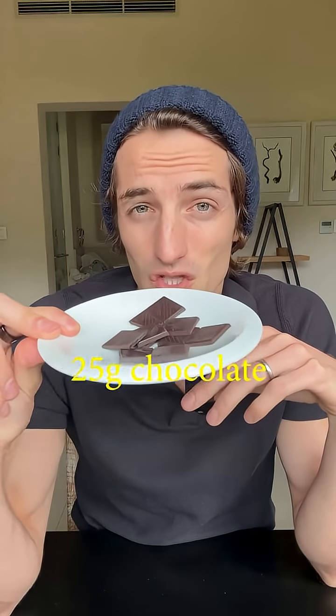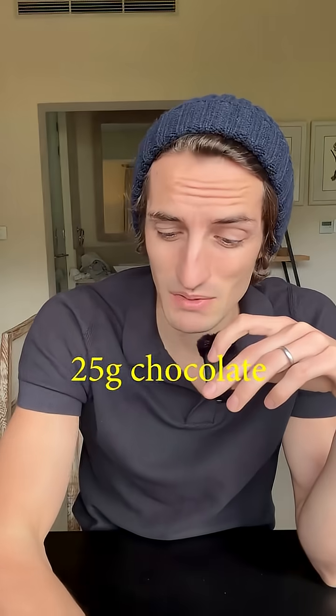It's been exactly two hours since I ate my super dark 100% cacao chocolate. Let's look at the glucose monitor to see the impact it had on my blood sugar. I have to be super transparent with you guys — I did not eat the whole thing. I only ate half of it, which is 25 grams and not 50 grams. Honestly, first thing in the morning on an empty stomach, eating 50 grams of 100% cacao chocolate was too difficult for me.